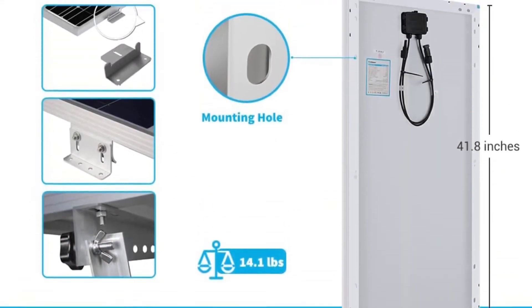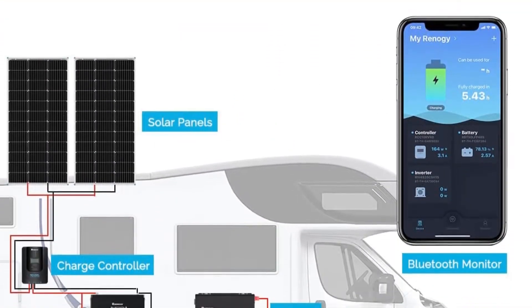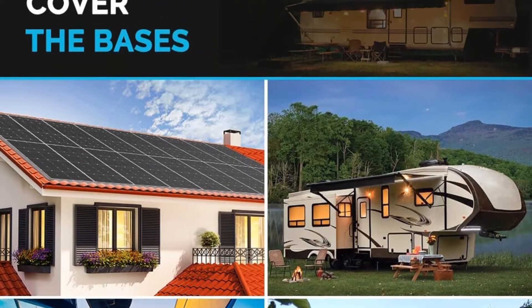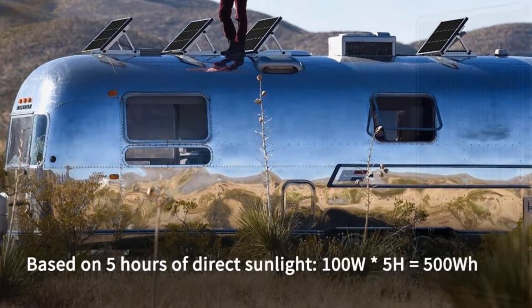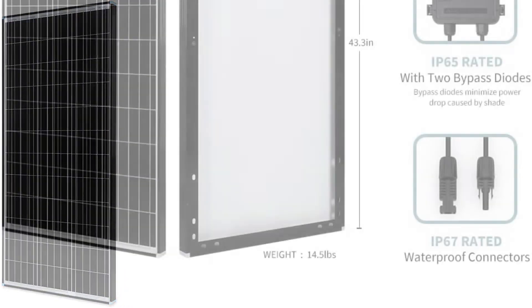At the heart of the Renogy Compact is the brand's monocrystalline photovoltaic cell technology. While it does not have the high efficiency rating of the Renogy Eclipse, the Compact still manages to provide remarkable solar energy absorption rates. It translates to better solar energy conversion into electricity that you can store in your batteries. The power it produces is enough to run the microwave and other small appliances in your van.